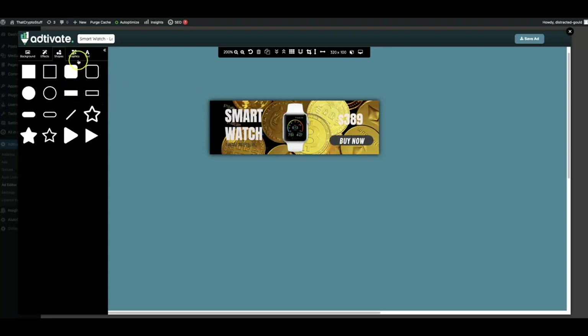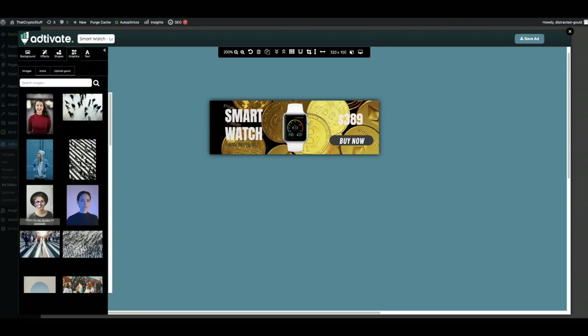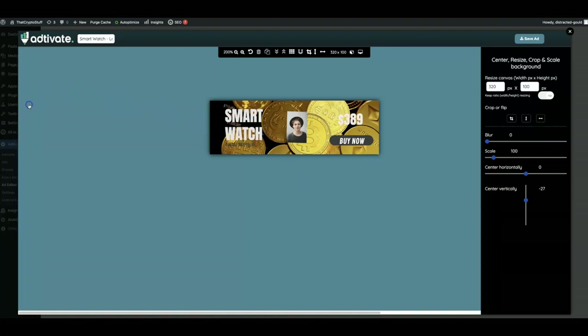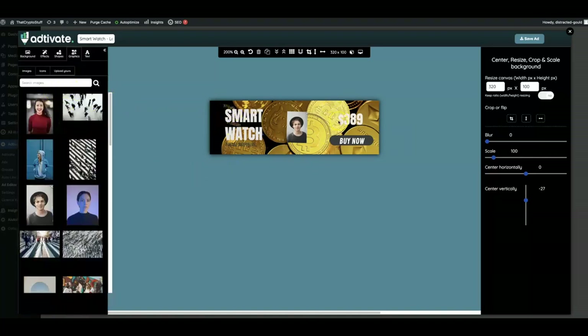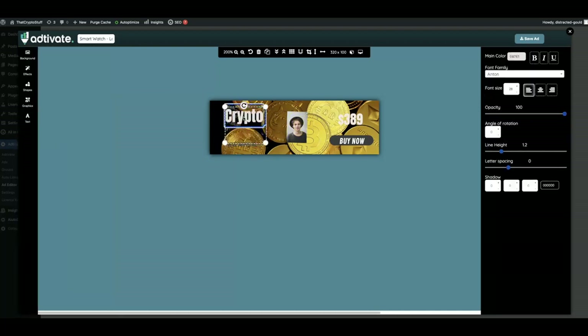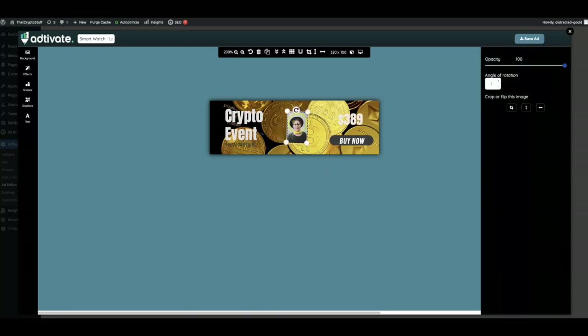You can continue doing anything and everything that you want to these templates, or obviously use them as is and just make a few small changes. You can upload your own images if you'd like. So if this is a crypto event that I'm promoting, I can put the event name, put the price, put pictures of people attending this event — multiple different things. You can have full flexibility with what you'd like to do with these ads, and you can also create ads from scratch or simply edit the templates that we have.